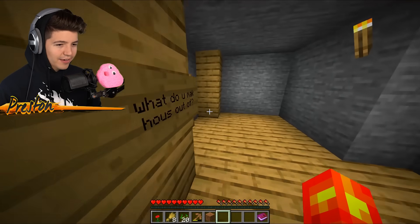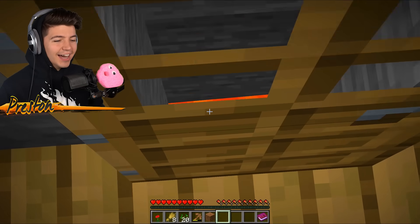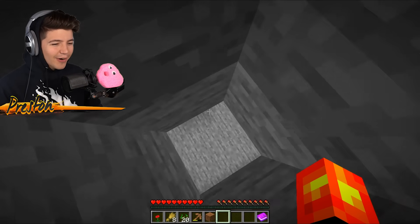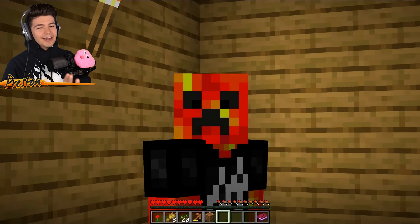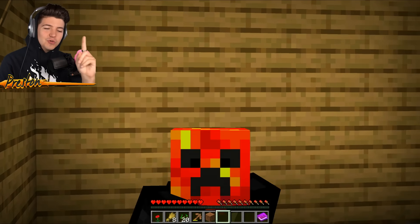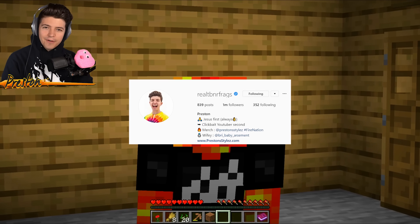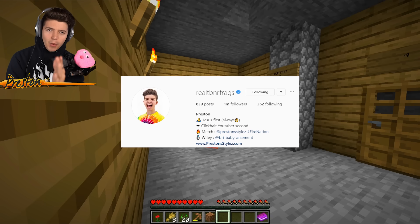Wait, hold on — you can see the lava on the other side of the door. We were already going to choose dirt, so I'm confident. But I would feel way more confident if you guys went and followed my Instagram — it's real TBNR frags. I'm trying super hard to reach 2 million Instagram followers, so I need your help.